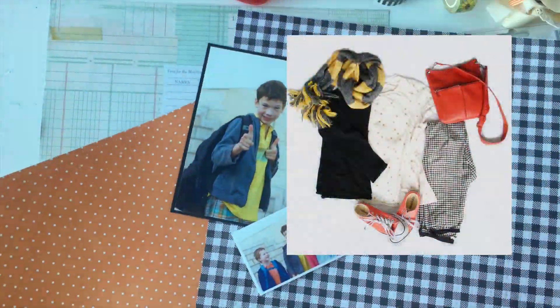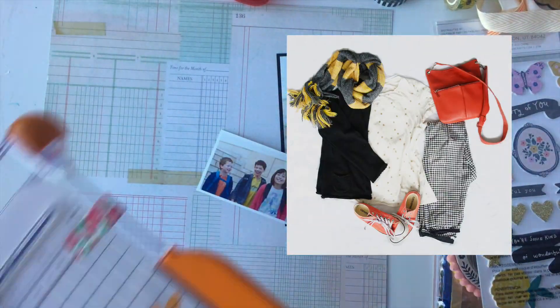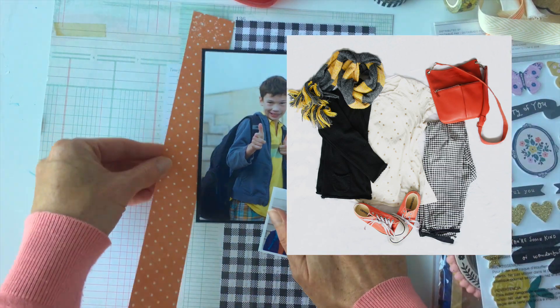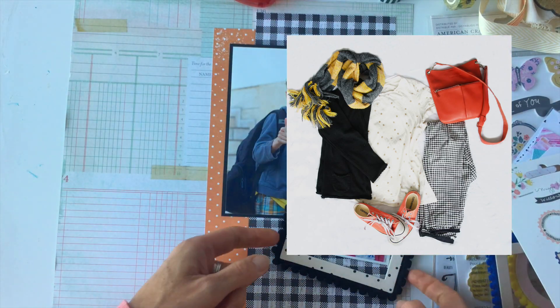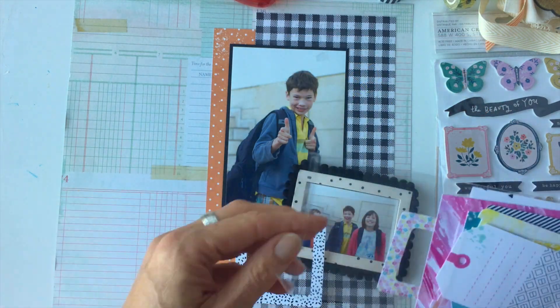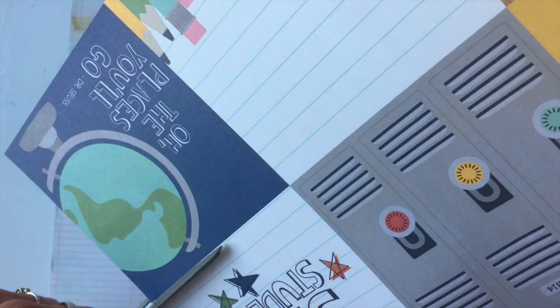My assignment was to take an outfit — I'll put it up here so you can see what it is, and I don't have to show my silly pictures of me modeling it again — and take the colors, patterns, and textures and use those as inspiration on my scrapbook page. If you're a diehard planner fan, you can skip ahead to the seven-minute mark — I think it's actually 7:02 — to get to the planner stuff where I set up a planner using these colors and patterns from that outfit.